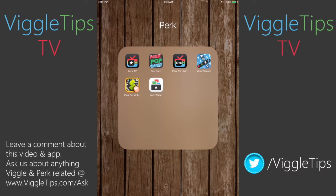Hi everyone, it's Ernest from ViggoTips here and today we are going to be talking about a new Perk app. Well, not new, but it's new to our YouTube page, and that is the Perk Wallet.